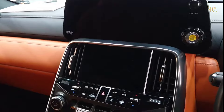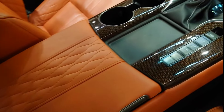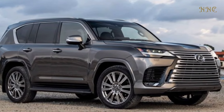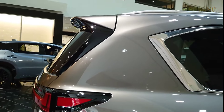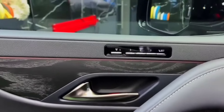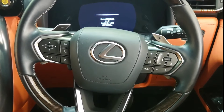The LX600 is the only SUV in its class with true body-on-frame construction. The LX600 is equipped with a high-torque, high-output 3.5-liter twin-turbo V6 engine that produces 409 peak horsepower and up to 479 pound-feet of torque, mated to a 10-speed automatic transmission with steering wheel-mounted paddle shifters.